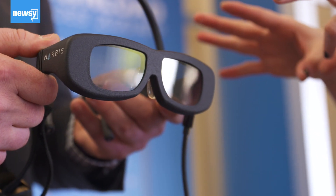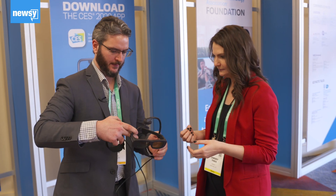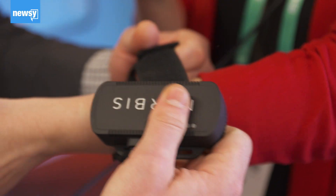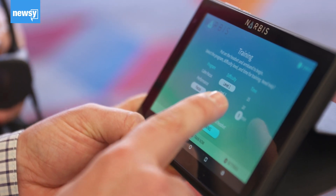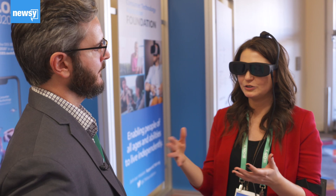Narbis says the glasses it brought to CES use neurofeedback and a NASA-developed algorithm to train the brain to improve focus. CEO Devin Greco says a couple of years ago this technology would have only been available in a clinician's office.